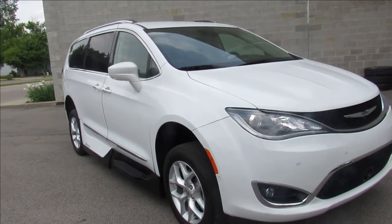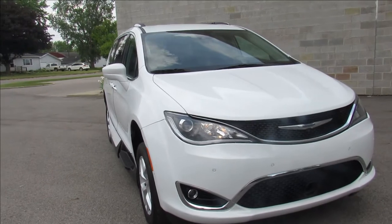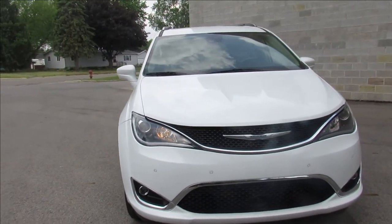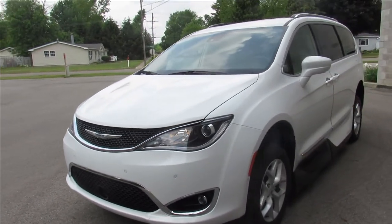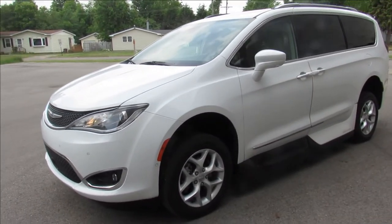This thing is loaded — I'm probably missing a few things, but it's got every option possible that we know of. The family that had this paid over $70,000 new, so this thing's a steal.